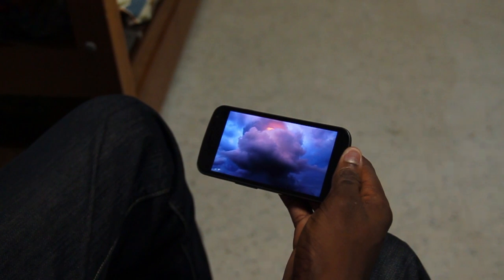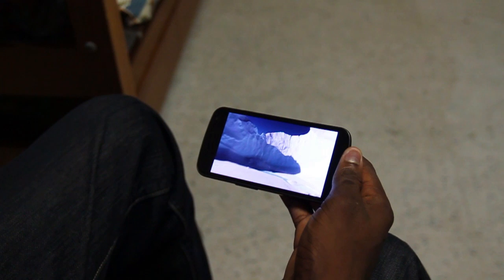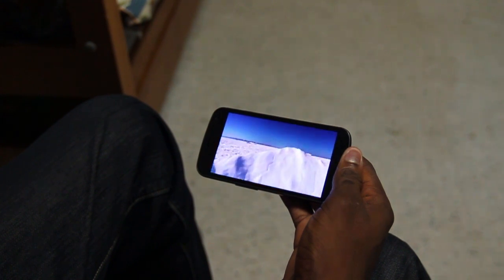This by itself could be a reason to want the Galaxy Nexus — forget Ice Cream Sandwich. This movie-consuming experience, this media consumption, is just jaw-dropping and I absolutely love it.